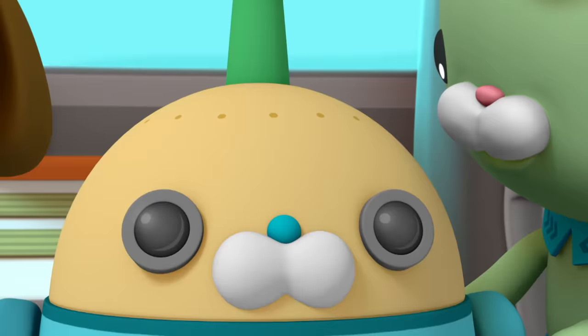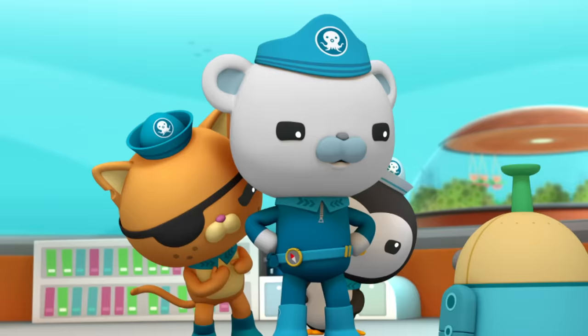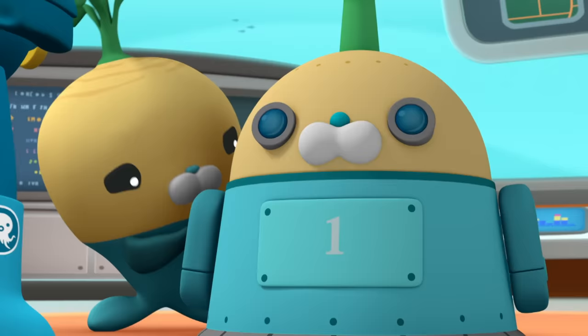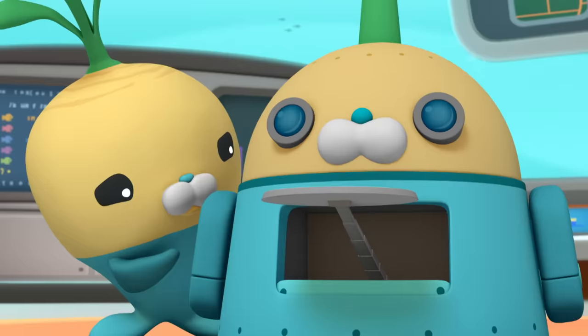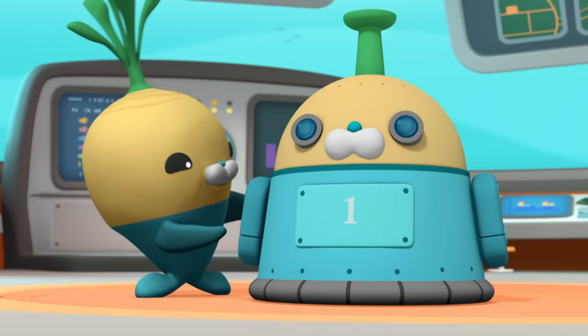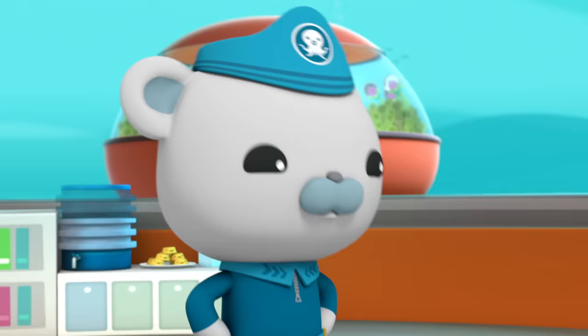That should fix the problem. Let's test it out, Tunip. I'd like one kelp cake please, Veggie-Bot. Oh, thank you. That's perfect. That's it for the Veggie-Bot — Veggie-Bot test successful. Very good.